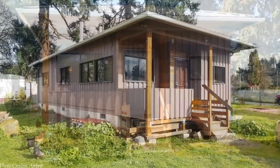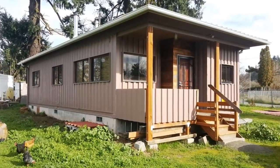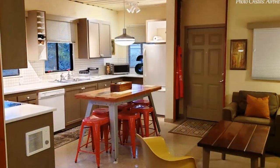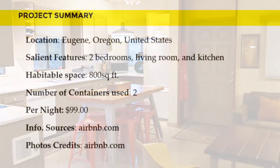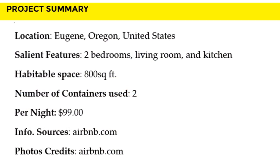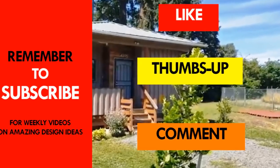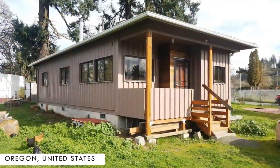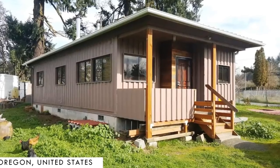We love everything about this amazing shipping container home. The kitchen is our favorite space of the house. Which part of this container home appeals to you the most? Kindly give us your opinion by posting in the comments section below. This amazing home is listed as a guest house on Airbnb starting at $99 per night.